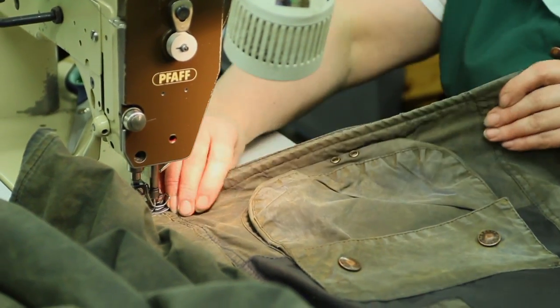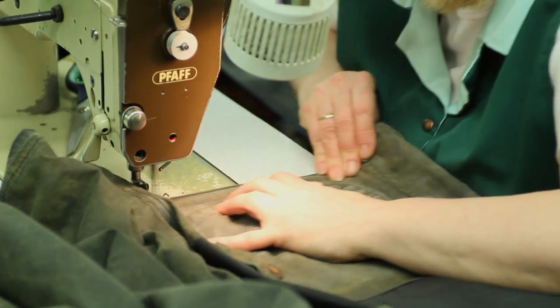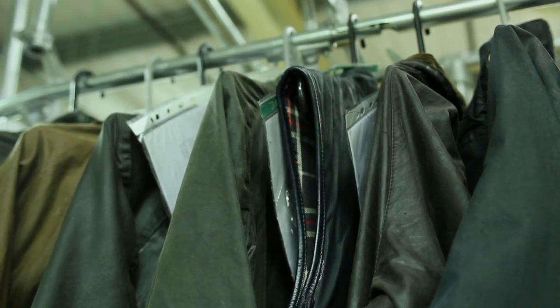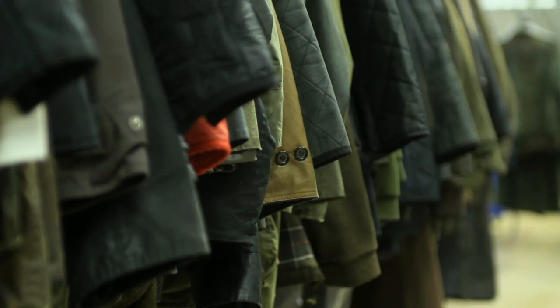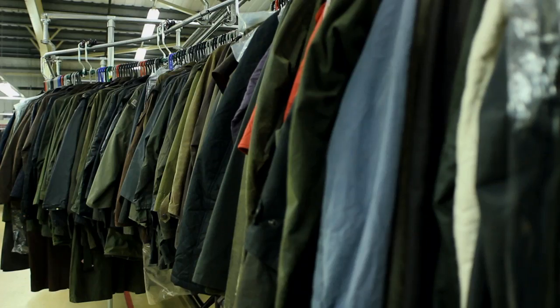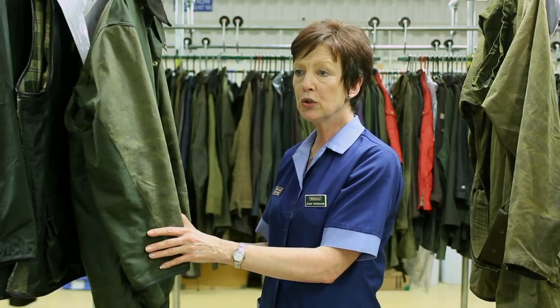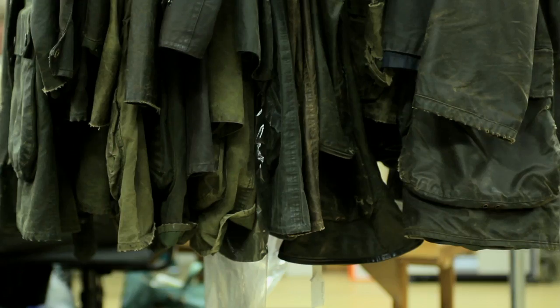We lengthen sleeves, shorten sleeves, lengthen jackets, shorten jackets — it all depends on the construction of the coat and what our customer asks for. It's nice to do a lot of work on the coat. You see a really raggy old coat come in and then see what you can do to it and what you have done.